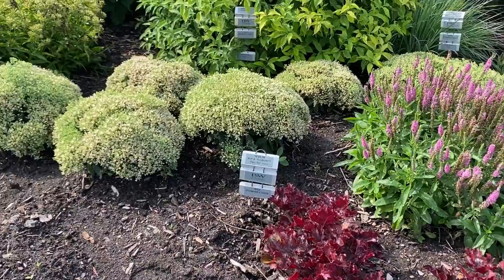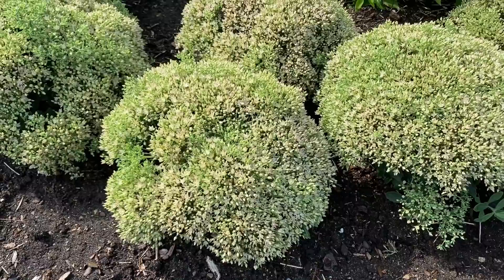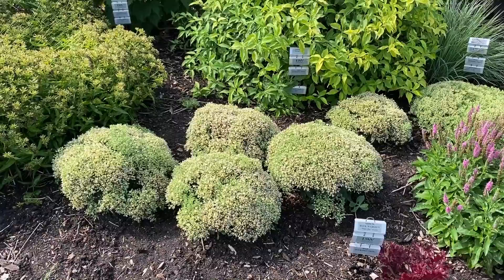Here we have the Sedum Rock and Grow Pure Joy, which is just starting to bloom with almost white-colored flowers. Sedum are drought tolerant, so if you have an area that is dry, sedum is definitely a good choice.